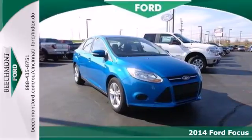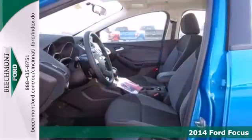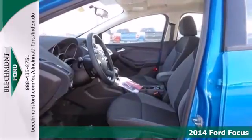It's a 2014 Ford Focus — fun, attractive, and well-equipped. You're set to tackle your day.